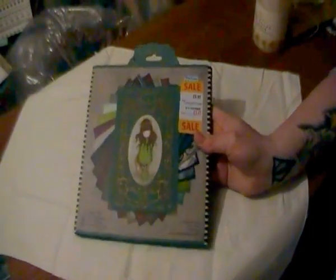And then I went to our local garden centre to find they had a sale on a lot of their Do Crafts products, including the Gorgeous range which I love.